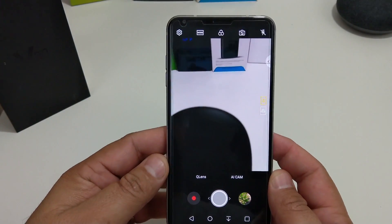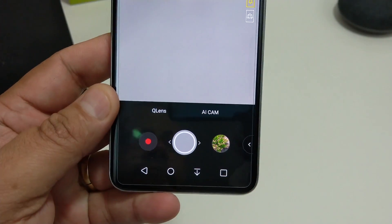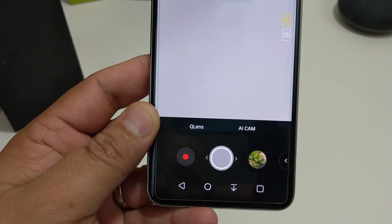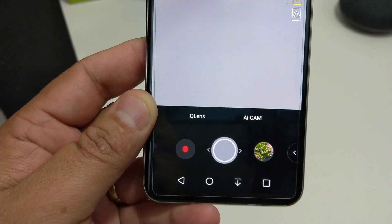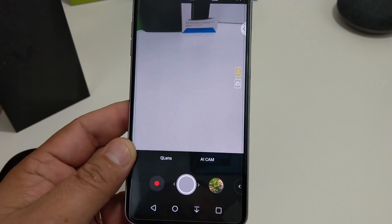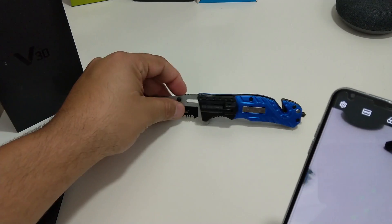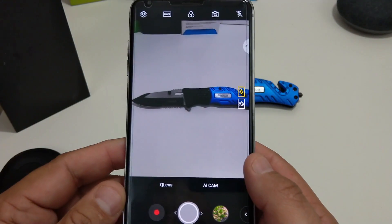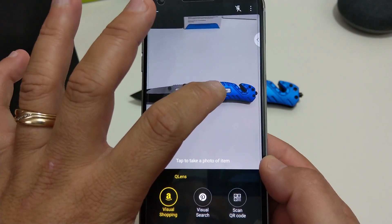When you go to the camera app you can see right away it's a little bit different. At the bottom you have Q Lens and then you have the AI Cam, just like you have on the G7 ThinQ — except on the G7 you have Google Lens instead of Q Lens. The Q Lens doesn't work that well — it misses about 75% of the time. You can take a picture of anything and if it's on Amazon it will bring it up.